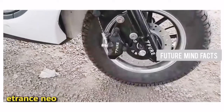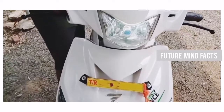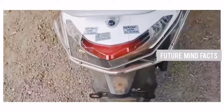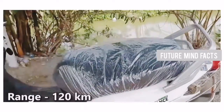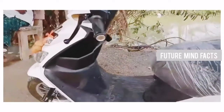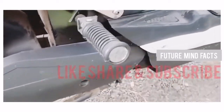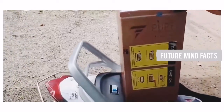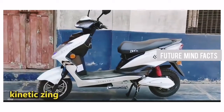At Number 8, E-Trans Nio. E-Trans Nio is a good-looking electric scooter suitable for short-height and medium-height users. It has a top speed of 60 km/h and a range of 120 km on a single charge. The motor capacity is 1.4 kW, and the battery capacity is 2.5 kWh lithium-ion, which is detachable. It can be charged in 4 hours. The actual price of E-Trans Nio is 76,000 Rs.